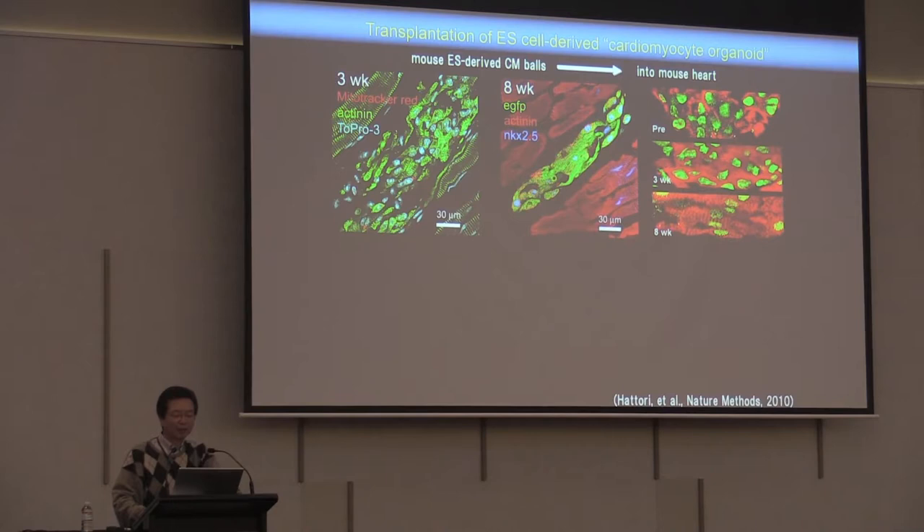The upper panel shows mouse ESC-derived purified cardiomyocyte transplantation into mice's heart. The large striated muscle is adult cardiomyocyte, and the small striated muscle is the transplanted ESC-derived cardiomyocyte — the sizes are completely different. This shows three weeks and eight weeks after transplantation. The transplanted cardiomyocytes show physiological hypertrophy — the green indicates cardiomyocyte nuclei and the red indicates actinin, a cardiomyocyte sarcomeric protein.